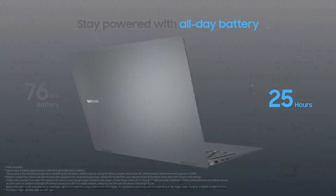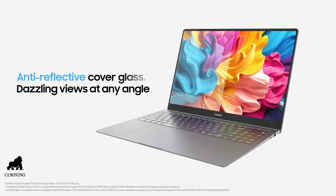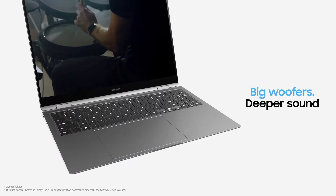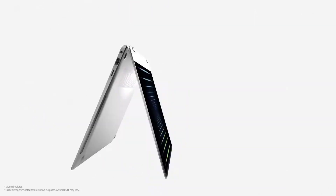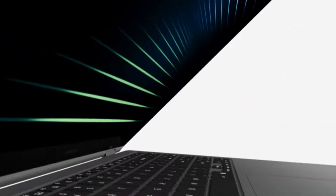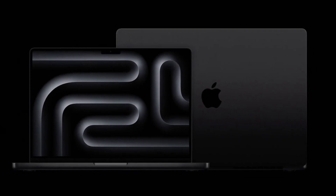The Galaxy Book 5 Pro 360 also has some really cool AI features, including Microsoft Co-Pilot AI, which is basically like having a super smart research assistant built into your laptop. You can use it for writing, generating images, and it can give you personalized answers to specific questions. It can even transcribe audio recordings into text notes — a game changer for students and anyone who takes a lot of notes. And of course it comes with the S Pen, so you can write or draw directly on the screen.